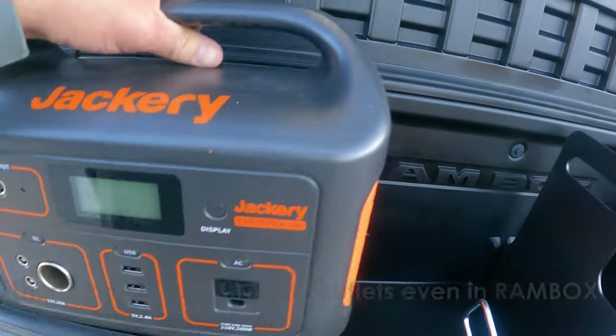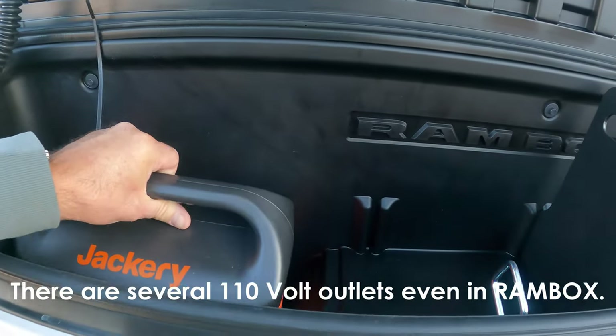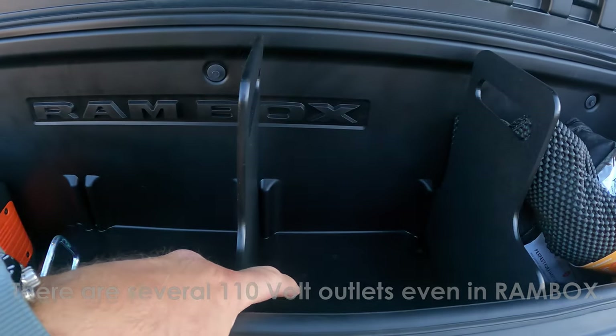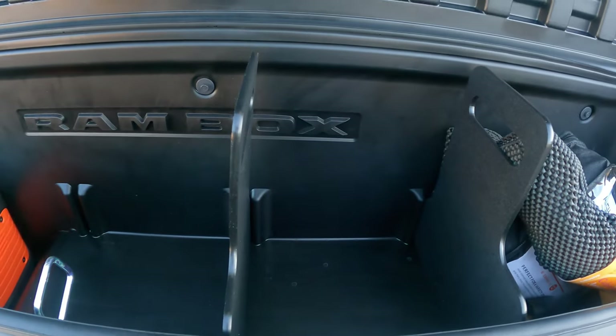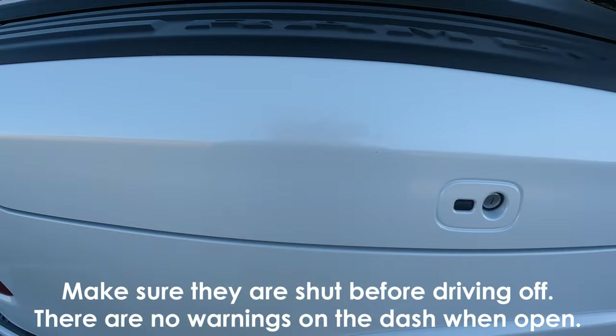I actually have a Jackery power device in there, which I don't really need because this truck has so much power. I'm able to store all these things and I have special dividers you can buy from Mopar for separation. I love having the RAM boxes.